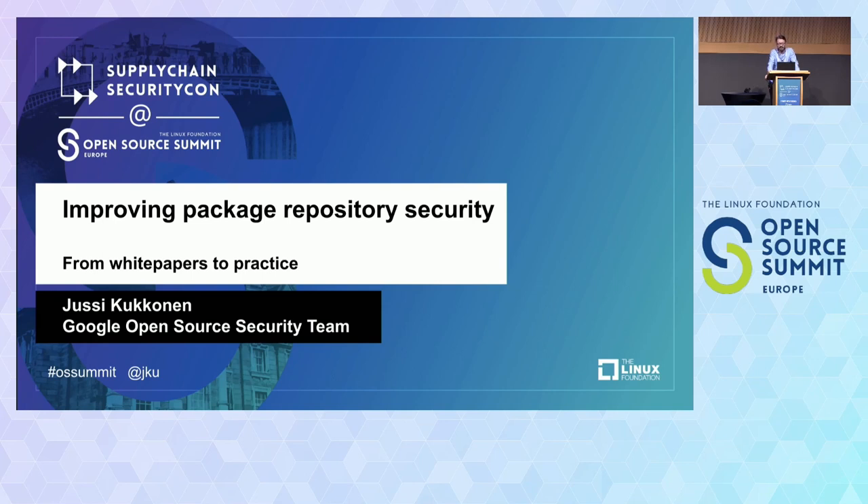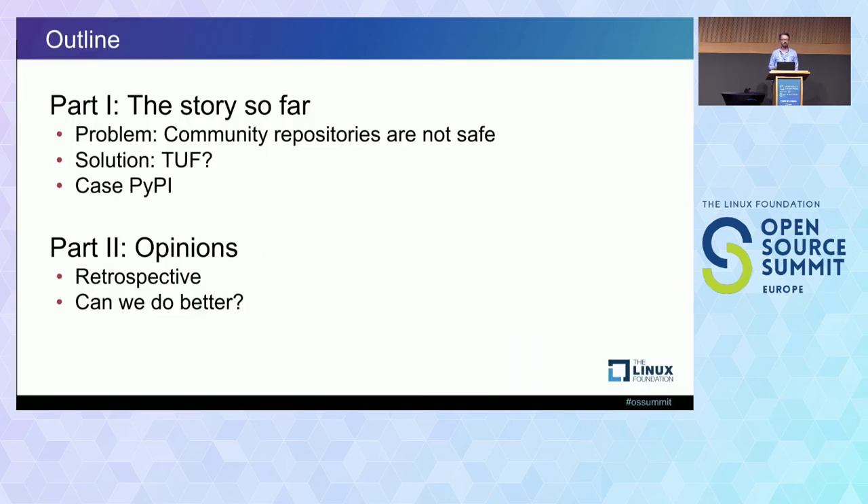My background is that I've worked on open source and supply chain-related things for a while now, and I'm one of the maintainers of Python TUF, which forms part of this security feature I'm going to cover. My plan is to explain the problem we're trying to solve, show you the potential solution, document how this solution has been applied to PyPI, and then look at what worked, what didn't, and the lessons that could be useful.